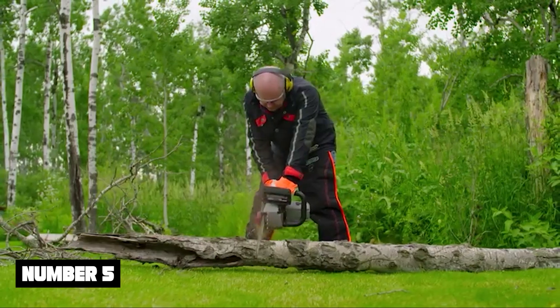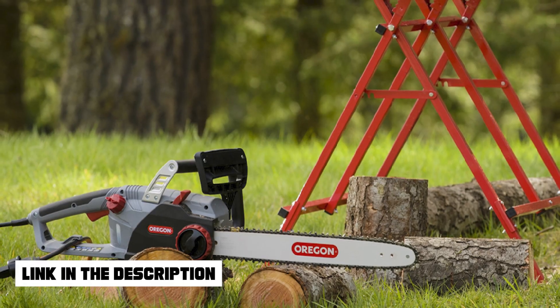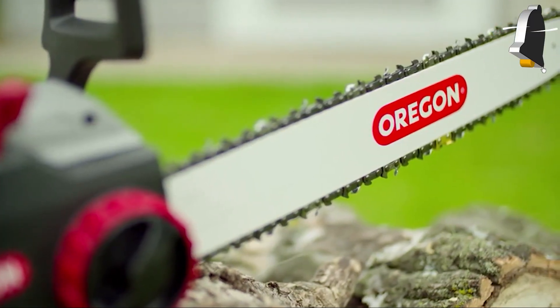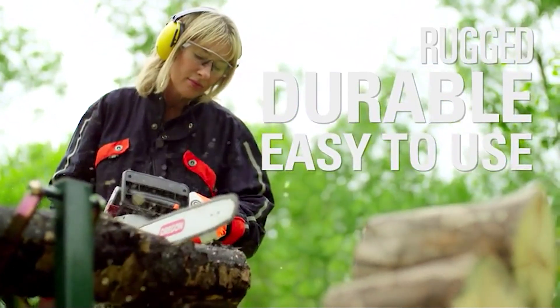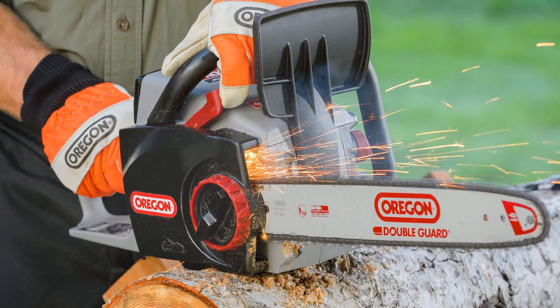Number 5: Oregon CS1500. Out of so many reasons to love and adore the Oregon CS1500, the one I like the most is its self-sharpening technology. Oregon is, in fact, the first brand to integrate the PowerSharp technology that can sharpen the chain of its machines in no time. With a powerful motor, the CS1500 can cut and penetrate thick wood logs without any hassle.